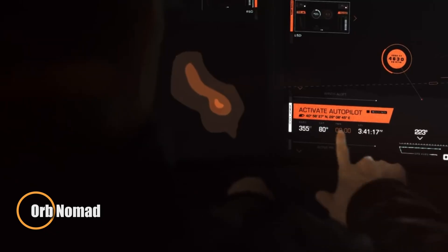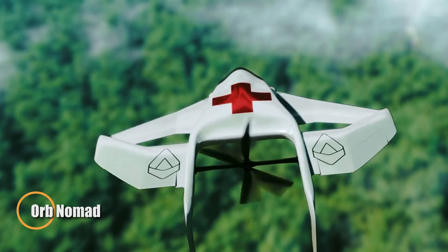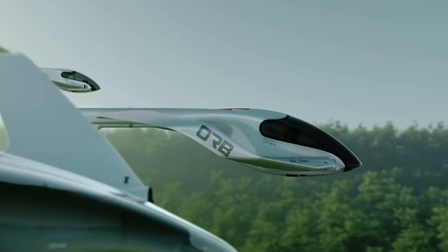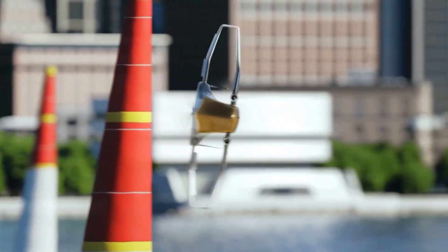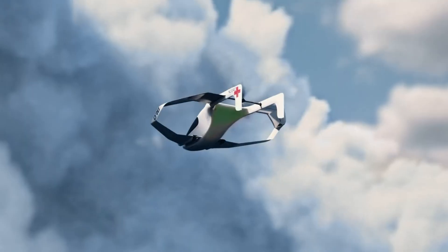Meet the Orb Nomad, a futuristic single-seat aircraft that looks more like a spacecraft than anything else in the sky. Enclosed in a carbon composite shell, its smooth spherical design houses a hidden system of electric duct fans, enabling vertical takeoff and whisper-quiet flight without the need for wings or a runway. Its shape isn't just striking — it's purposeful, blending aerodynamic efficiency with bold minimalism.